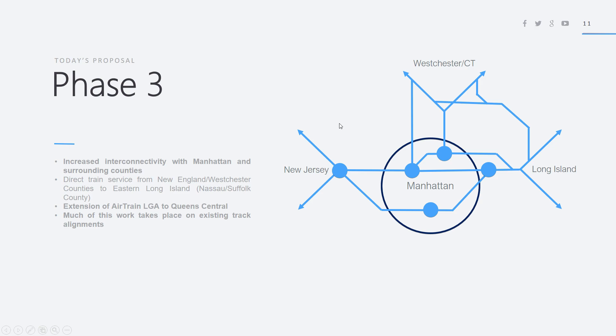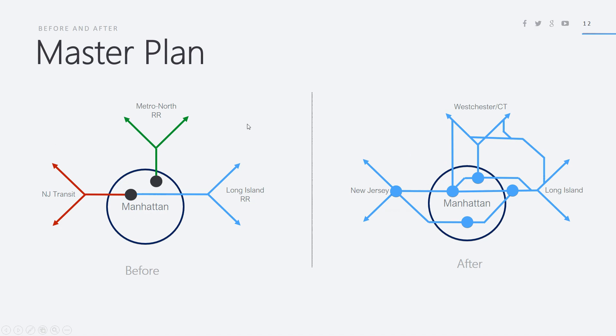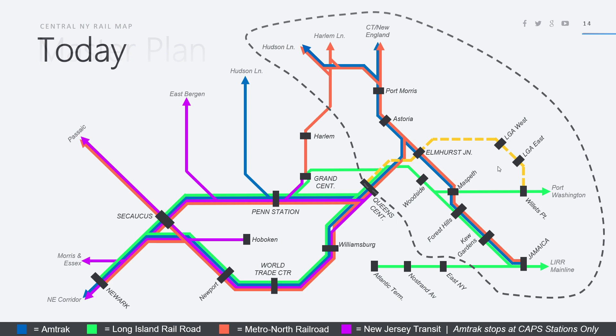Melrose Junction is where the Harlem and Hudson Lines split, just north of the Harlem River bridge. This is a comparison of what is currently there and what it will look like after all three phases of the master plan. Today I'm going to be talking about the connection between the Bronx and Queens as well as AirTrain LaGuardia.